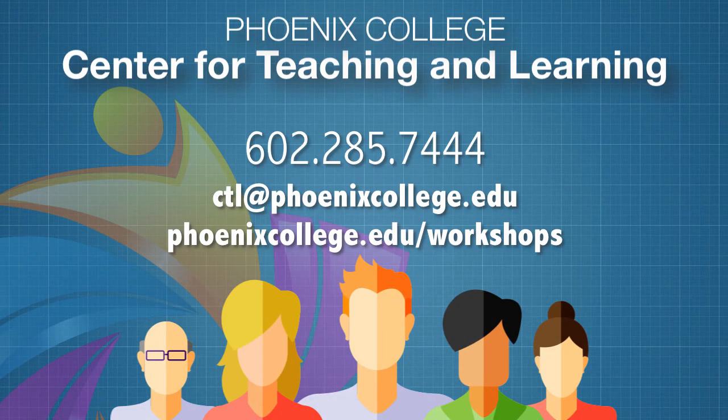If you want more information about retention strategies, contact the Center for Teaching and Learning. We would love to visit with you. We'll see you next week.